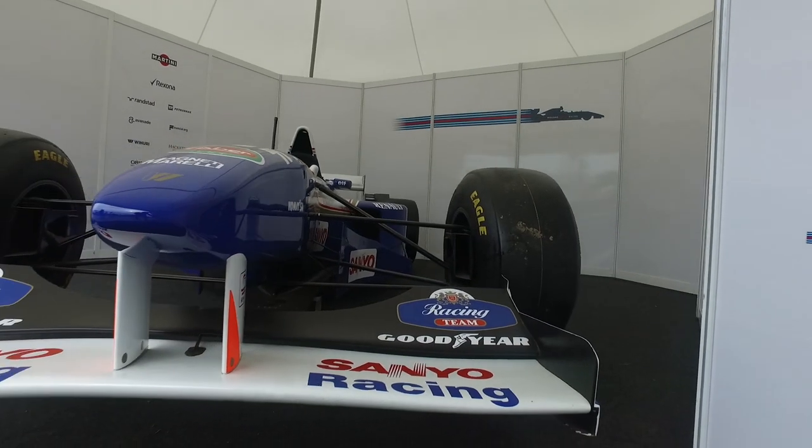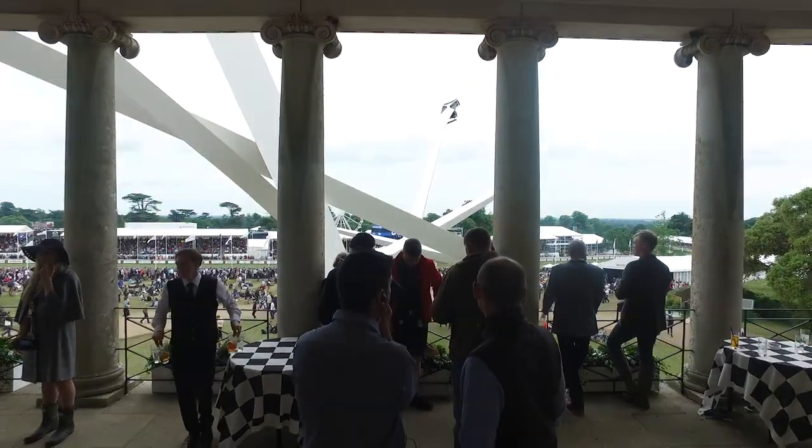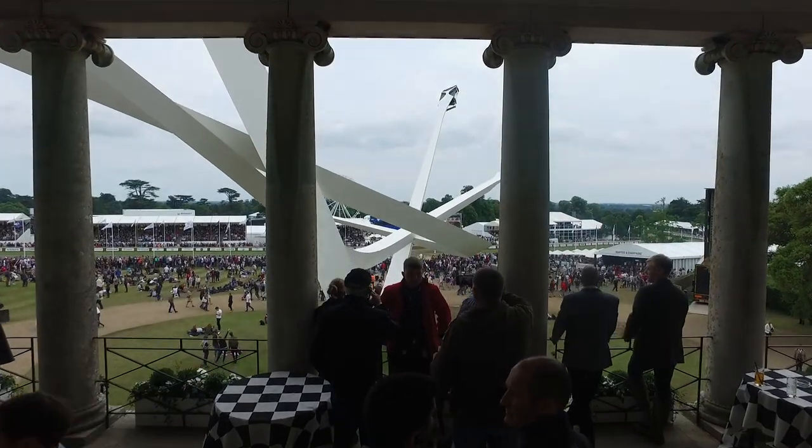We've just seen Damon Hill's race-winning car. And right now the guys at Martini have been super kind and invited me up to the Goodwood balcony to finish off the Festival. Thanks for watching guys. See you next time. Ciao.